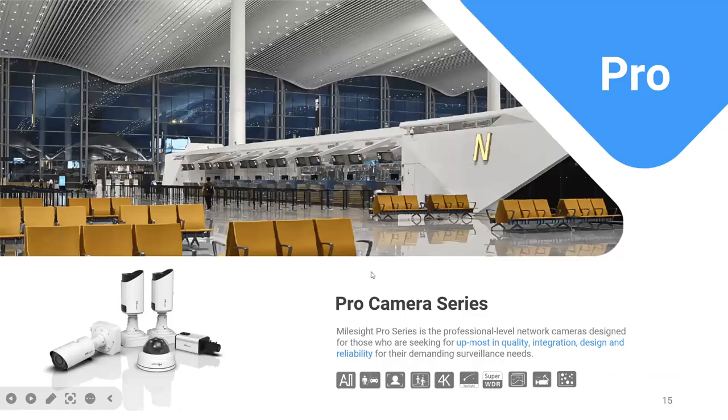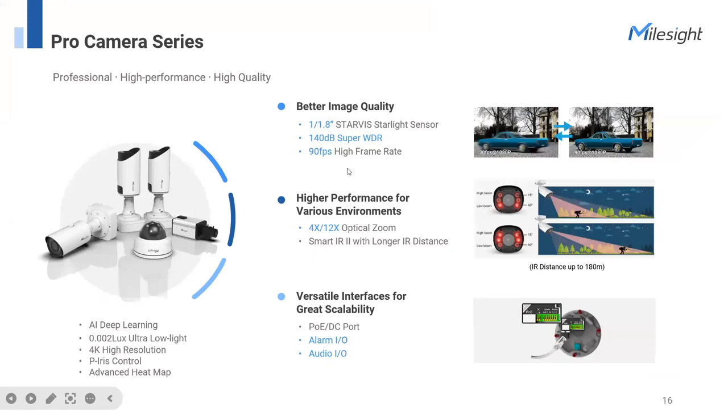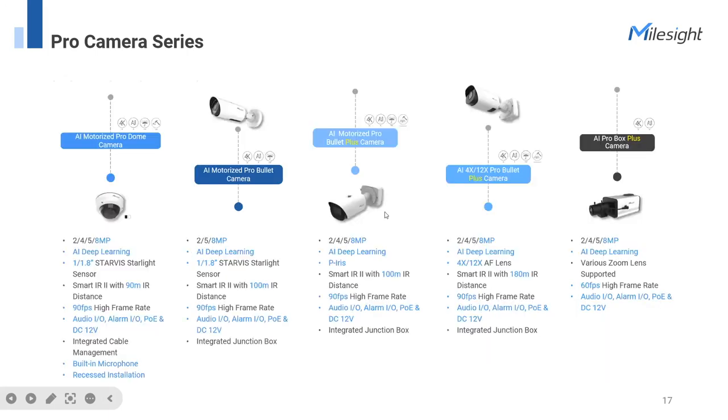The next series is our Pro. The Pro series provides more professional and high performance. All Pro series cameras adopt the Sony Starlight sensor, meaning even in low-lighting conditions like 0.02 lux, it delivers a better image. All Pro series cameras also encompass versatile interfaces like alarm in/out and audio in/out — for example, the alarm output interface can help you connect external devices like sirens or speakers to trigger alarm actions.